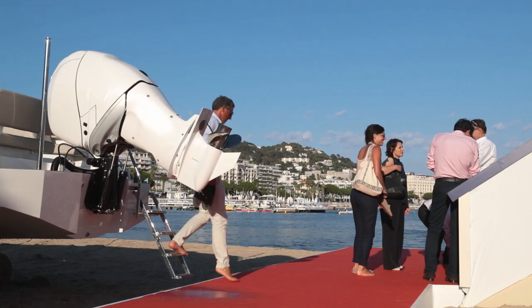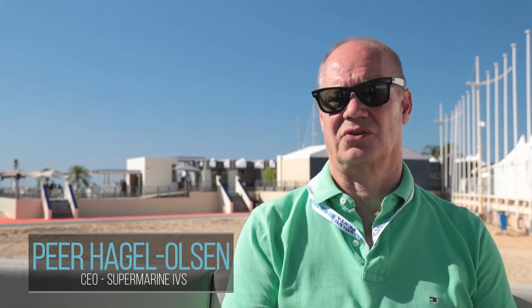In Denmark we have a lot of waterfront properties and a lot of public beaches where everybody is allowed. Most of the beaches are sandy beaches similar to the one here in Cannes. So the product is perfect for use there.